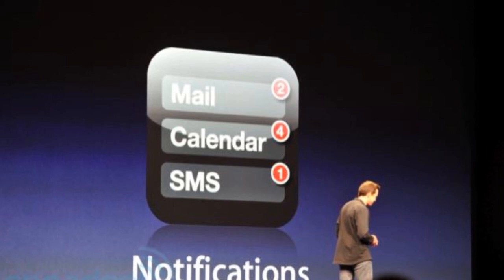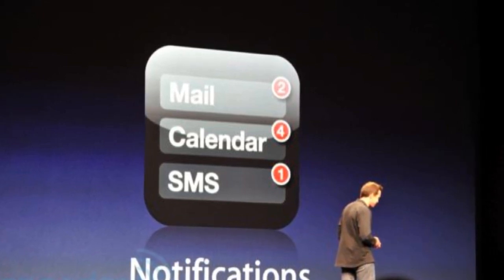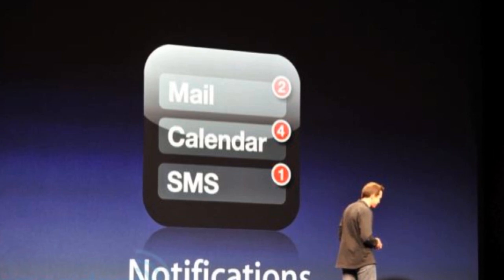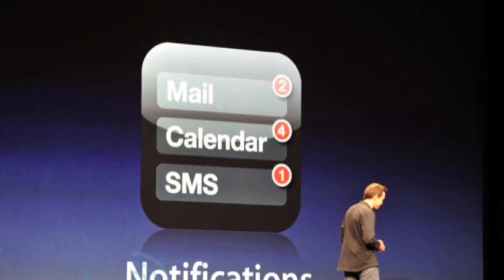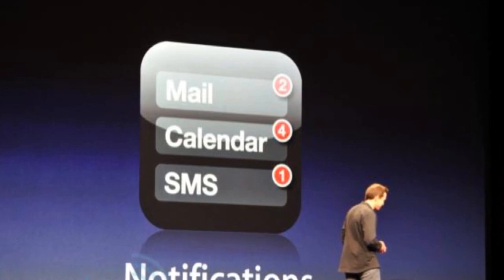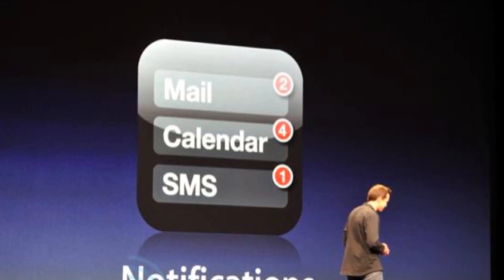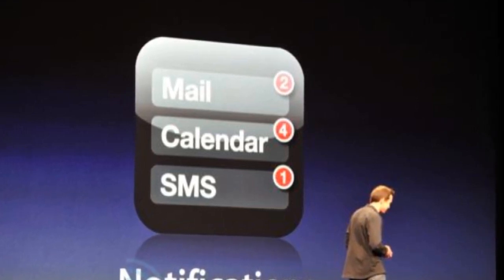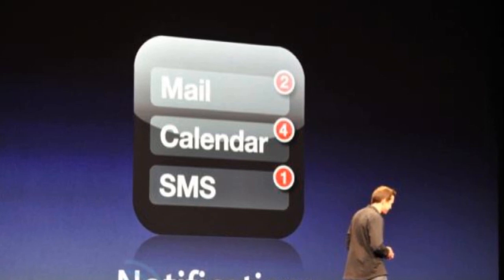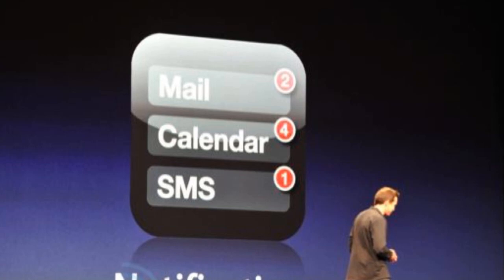First thing I want to talk about is notifications. Notifications were something that was very talked about in the rumors — people were looking forward to better notifications on their iOS device. And that is just what Apple did with iOS 5. Basically, you have a notification center, so now you can view all your notifications by simply swiping down anywhere on your iOS device and view all the notifications you have missed.